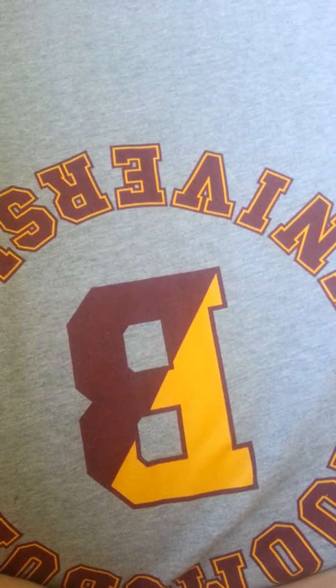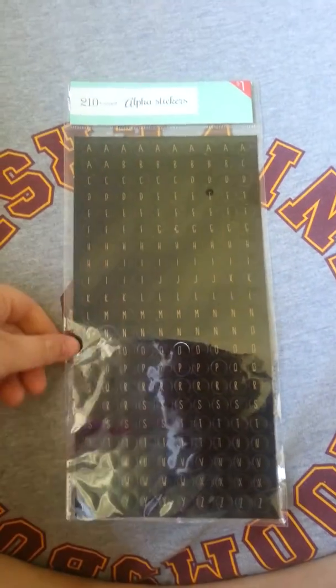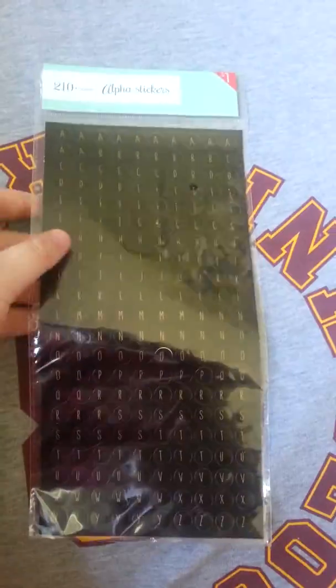They still have some super cute stuff. They have new alpha stickers — I believe they're new because I had never seen them there before. They were a dollar, and they're just black and gold alpha stickers. So I thought they were really cute.